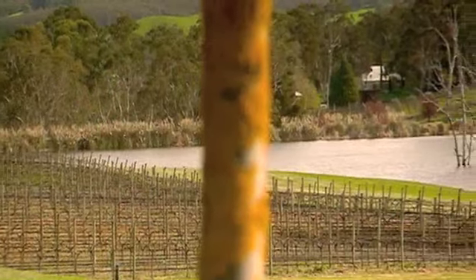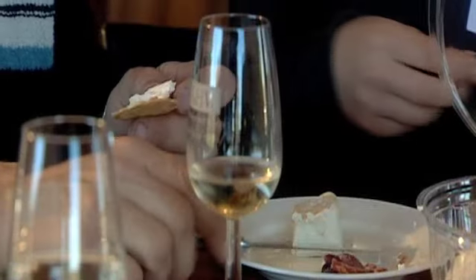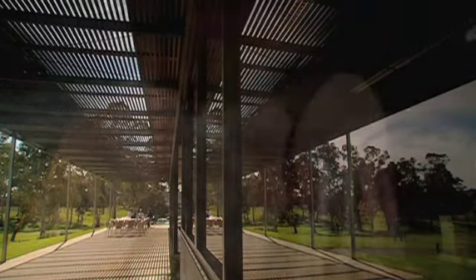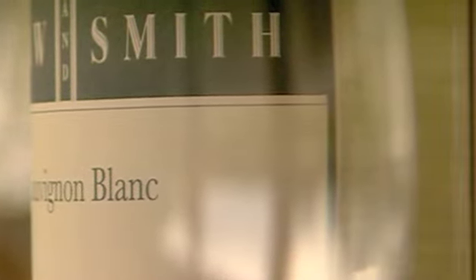Martin believes one of the reasons Sauvignon Blanc is so popular is because its fresh, crisp taste complements so many different foods. It's a variety that is pretty versatile, and particularly in summer and spring, those dishes like a plate of freshly shucked oysters or fresh asparagus — it's a perfect match. But it also has the ability to cope well with spicy dishes like Thai food.